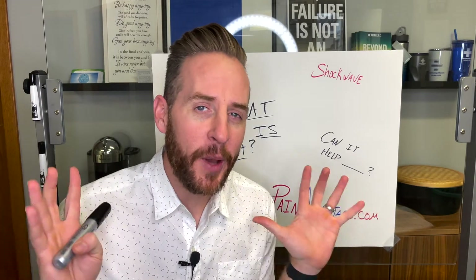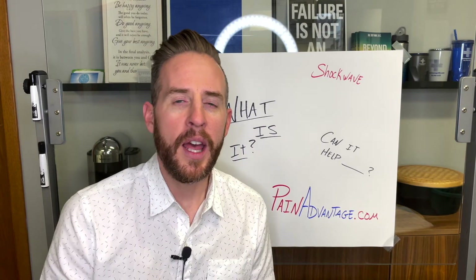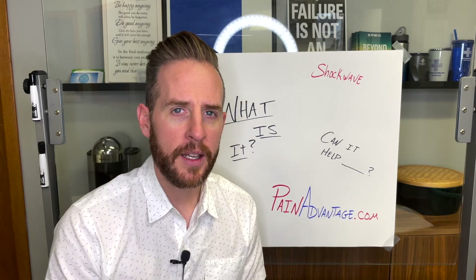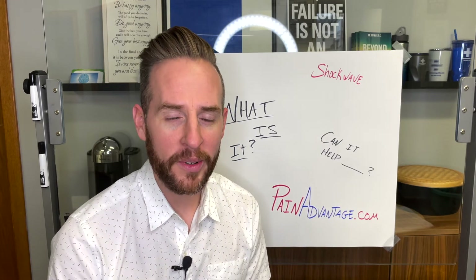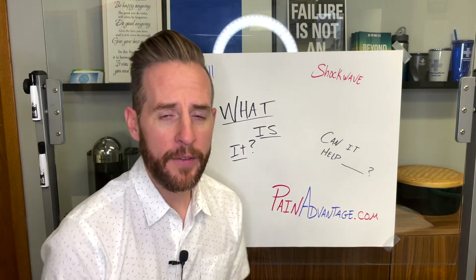I remember getting the messages — Joy didn't know if this was an option for her. She's been everywhere, done everything, had multiple surgeries, her life has been turned upside down. But now she finally has hope, and you can clearly see that in the video.